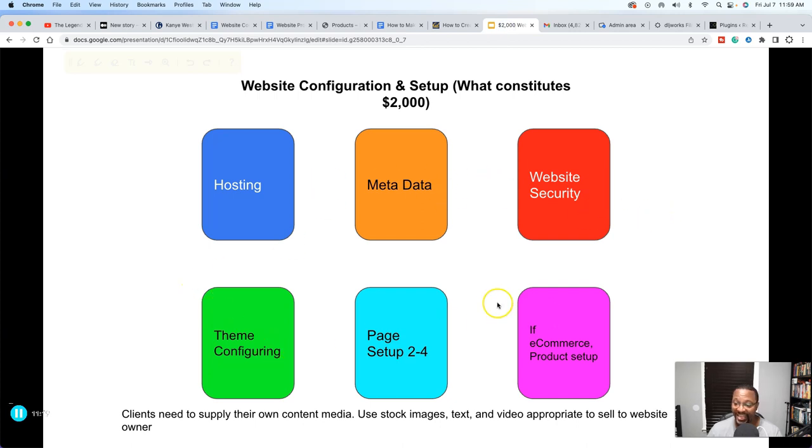One thing I didn't write on here was a retainer fee — because not only is there the two thousand dollars, but you can also ask for a retainer fee. If you're dealing with somebody trying to run a business, especially an e-commerce store, once you're done with the initial agreement and basics of the website, you need to have another discussion about what further work they want and what the monthly cost will be. You can decide if it's unlimited requests or, say, ten requests per month based on a set price — those are things you need to negotiate.